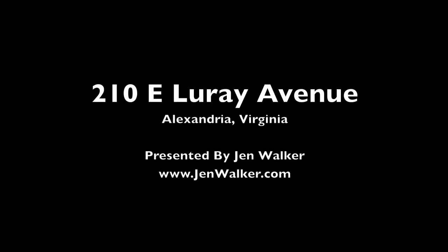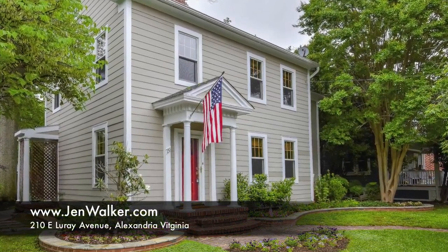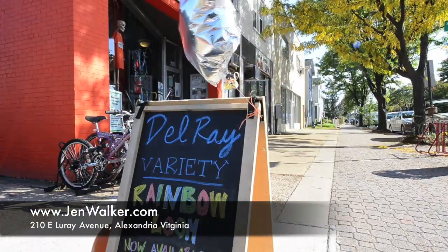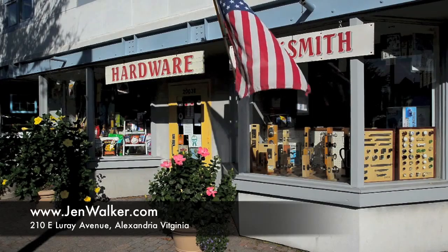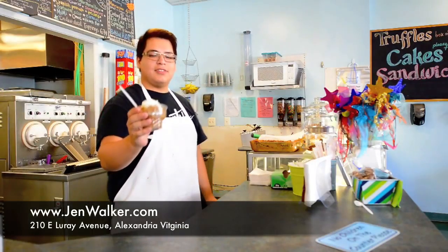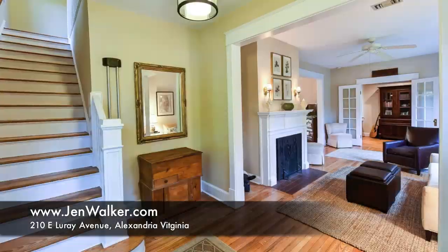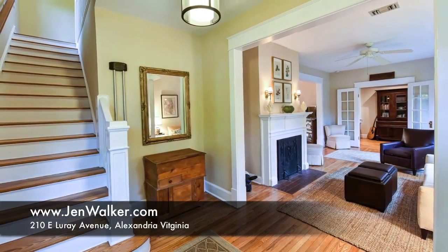210 East Laray Avenue is a stunning example of traditional four-square architecture in charming Del Rey. Located just steps to popular Mount Vernon Avenue, you can enjoy charming streets lined with boutique shopping, cozy cafes, fine dining and community events, all at your doorstep.